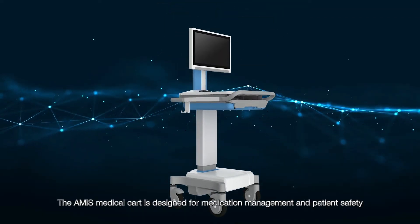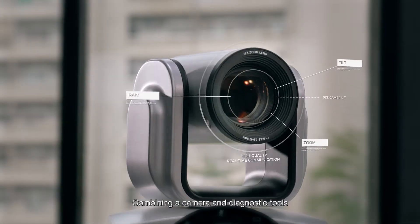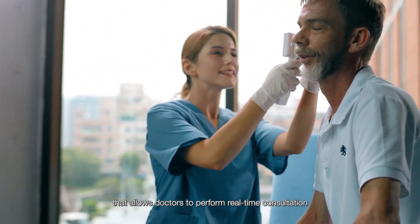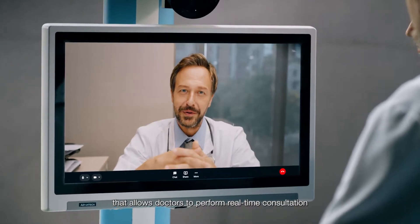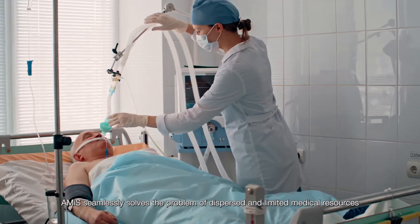The Amis Medical Cart is designed for medication management and patient safety. Combining a camera and diagnostic tools, it becomes a telehealth care workstation that allows doctors to perform real-time consultation. Amis seamlessly solves the problem of dispersed and limited medical resources.